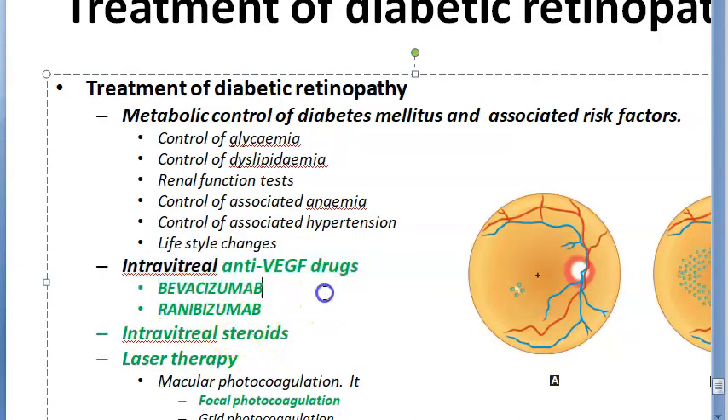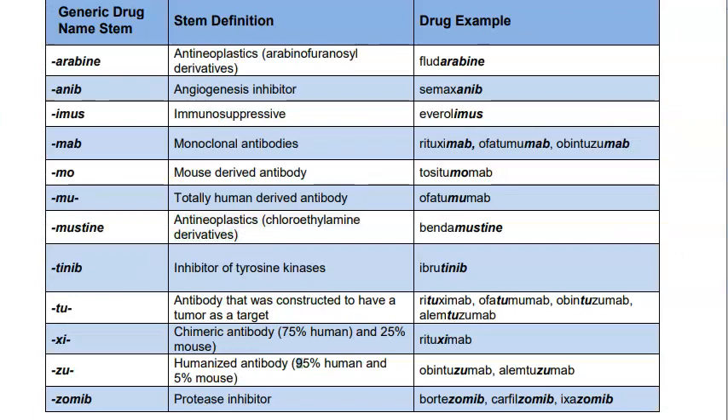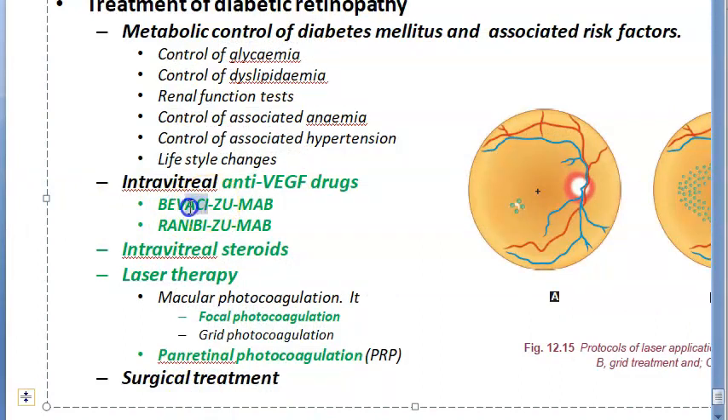The next treatment modality is intravitreal anti-VEGF drugs, given to prevent neovascularization. These are administered intravitreally — directly into the vitreous. The drugs are bevacizumab and ranibizumab, which are monoclonal antibodies. VEGF stands for vascular endothelial growth factor. In pharmacology, anything ending in '-zumab' indicates a humanized antibody with a small mouse component, and 'mab' stands for monoclonal antibody.